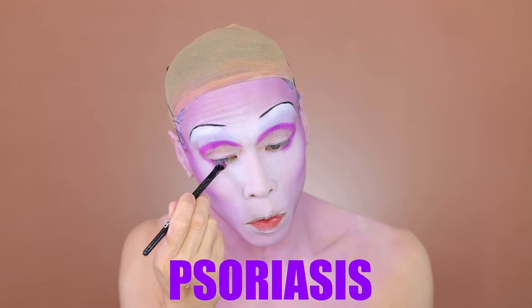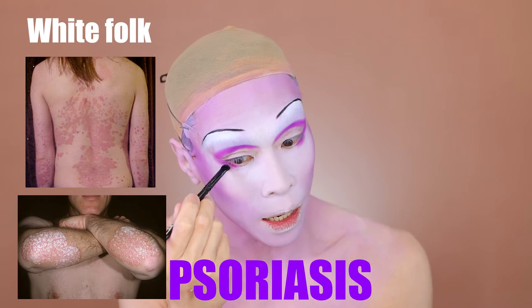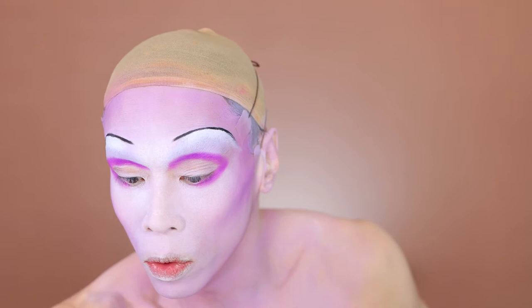Psoriasis — in textbooks you tend to see salmon pink patches, but in brown skin it can also look purplish. And sometimes, because black and brown people tend to moisturize a lot more — sometimes with coconut oil — you don't even see the scaliness of psoriasis. Sometimes it just looks like well-demarcated purplish plaques, which can confuse a person who doesn't see it very often.